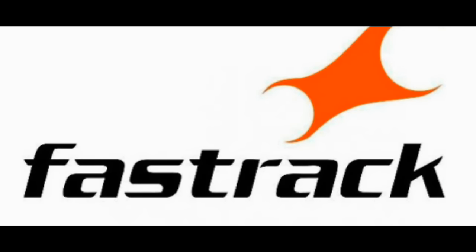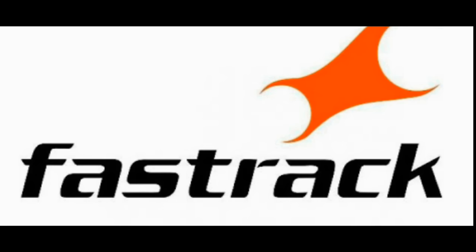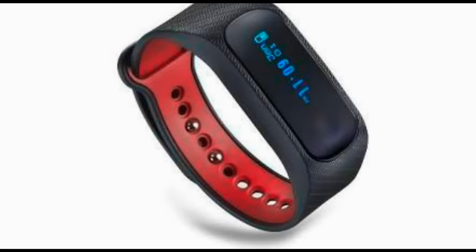Welcome to tech gadgets. Fastrack has launched the Reflex activity tracker at 1995 rupees. Fastrack, a brand owned by watchmaker Titan, launched the new activity tracker called Reflex in India. Key highlights include sleep data tracking and a battery that lasts seven days.